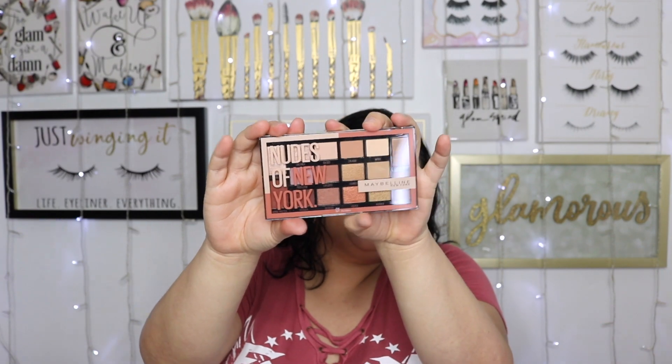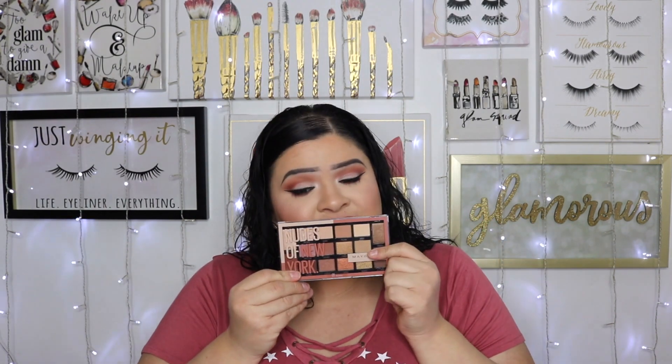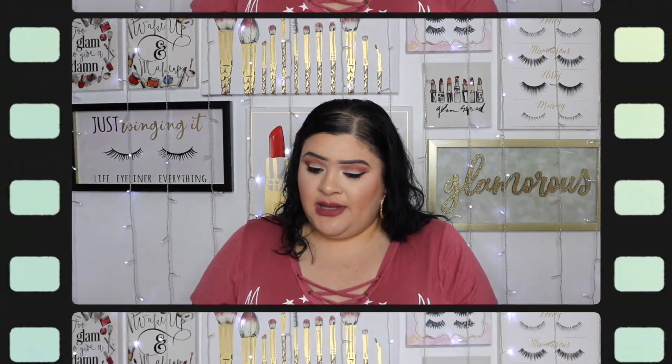Lastly from Target, I found a new Maybelline palette that honestly impressed me — a very warm neutral wearable color story. I've been trying to find drugstore palettes from brands like L'Oreal, Revlon, and Maybelline that really catch my attention, and finally there's one: the Nudes of New York palette. I'm excited to try it because it's easy to pick up in store at CVS, Rite Aid, Walgreens, Target, or Walmart.